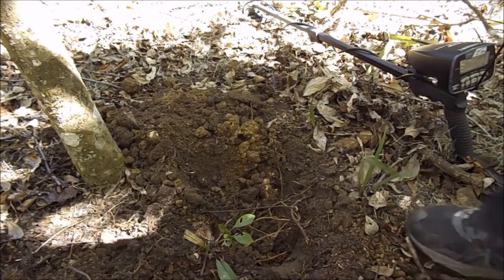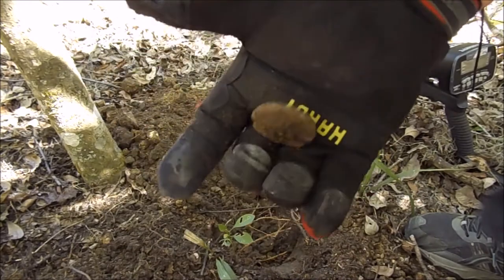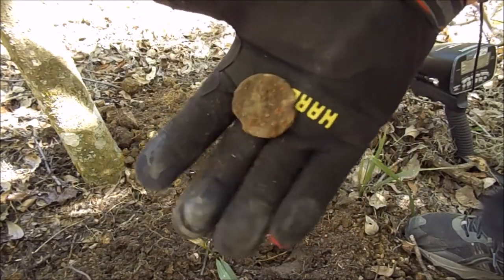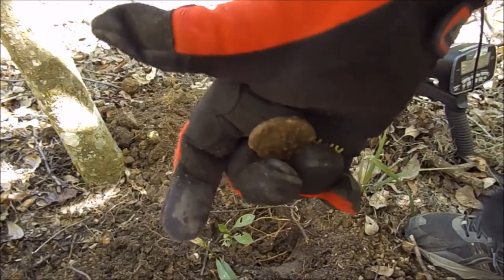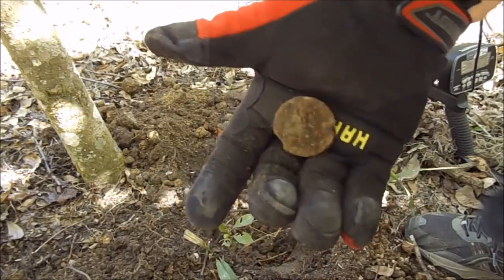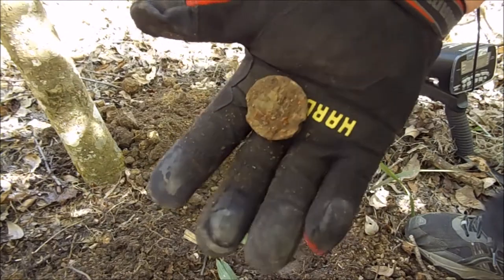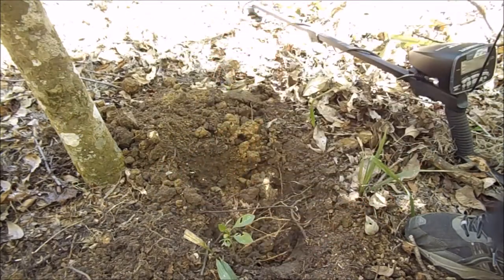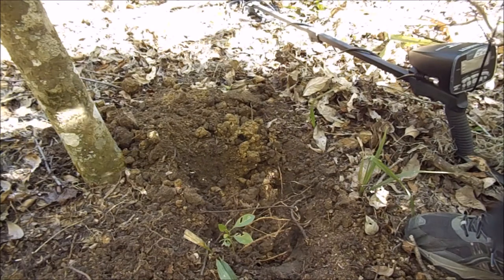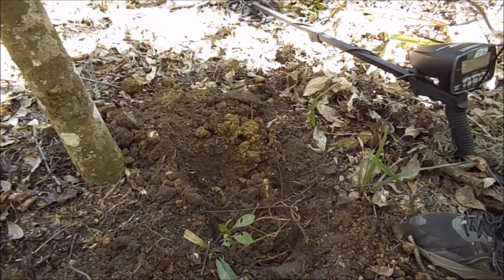This was a heart stopper for about five seconds. When it popped out I could see that edge and I thought - big copper! But it turned out to be just some sort of metal cap or something. Boy, it sure sounded good and sure looked good to start with - it was not to be.